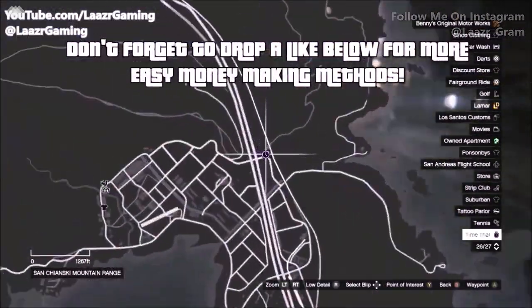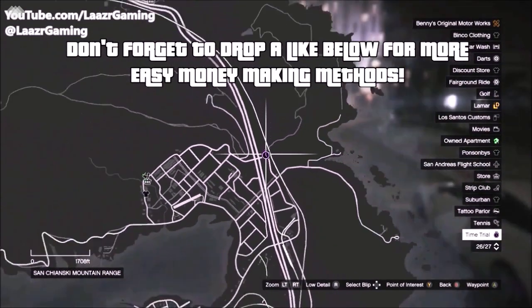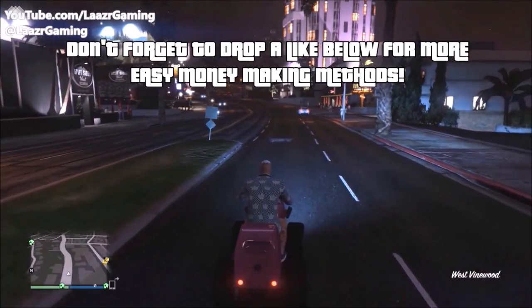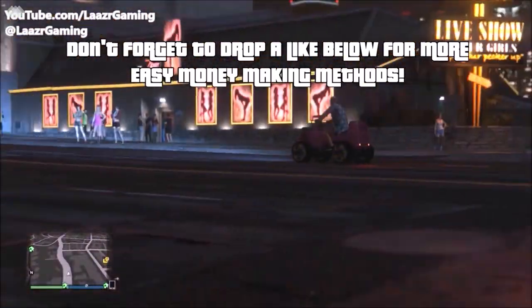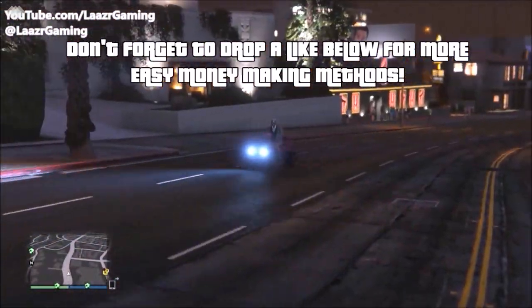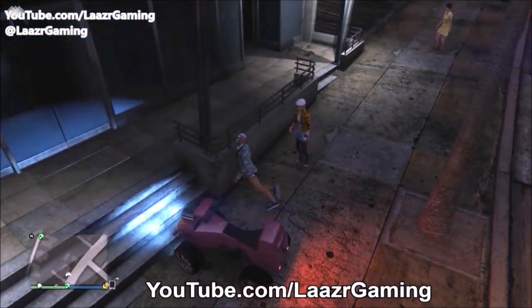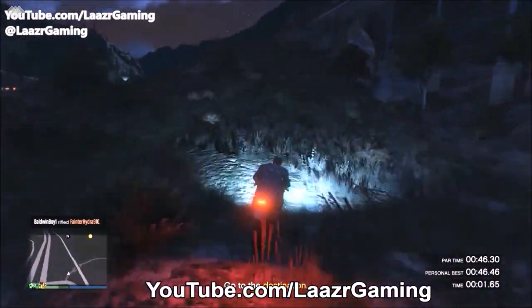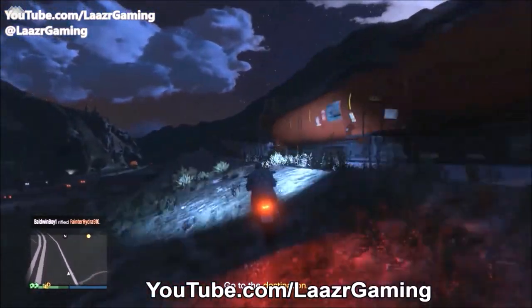Once you've got your bike — in my case the Batty 801, a very cheap bike — head over to the time trial. I'd suggest doing it during the day, but I do it at night just to prove it's extra easy. I still manage to complete it even with a train coming at me, so without a train and in daylight it's even easier. When you arrive, have only your back wheel in the semi-circle for a small head start.